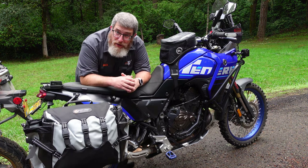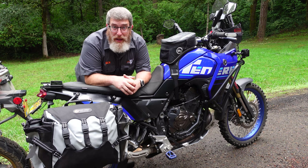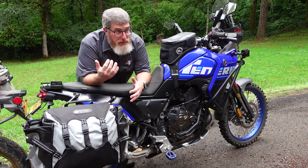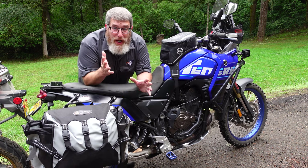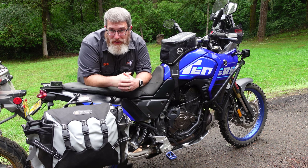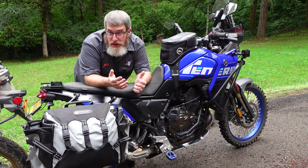Soft luggage is also a lot safer in a crash. Getting your leg pinned under something that conforms and flexes is a lot better than getting your leg pinned underneath a hard metal box. Countless injuries have occurred as a result of hard metal cases when riding off-road — this isn't something I'm making up or using to scare you into buying soft luggage, it is just a thing you can look up. In general, soft luggage is regarded as safer in situations where you're riding off-road and might be separated from the bike or pinned underneath it.